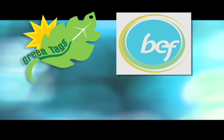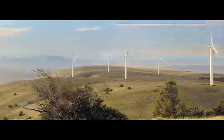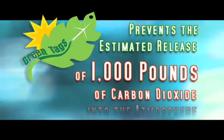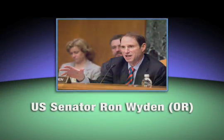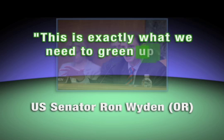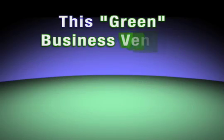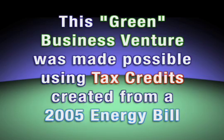The proceeds are used to fund projects such as a 400-megawatt wind farm in Washington, tidal and wave energy research on the Oregon coast, and solar projects near Klamath. In the final estimation, each green tag prevents the release of 1,000 pounds of carbon dioxide into the atmosphere. U.S. Senator Ron Wyden observes that this is exactly what we need to green up our energy portfolio in Oregon. This green business venture was made possible using tax credits created from a 2005 energy bill.